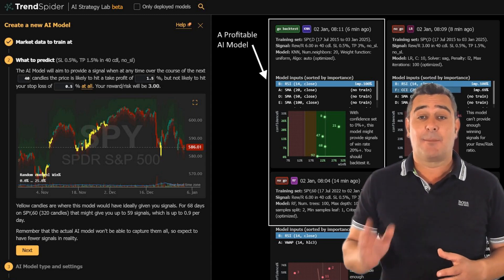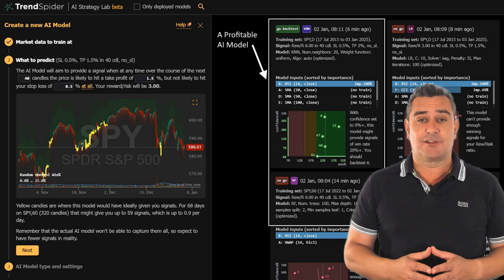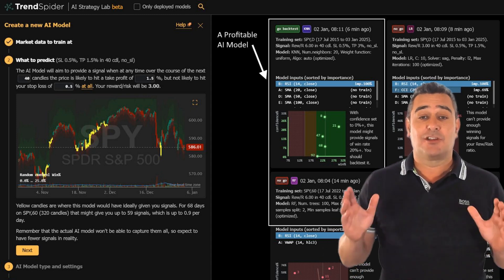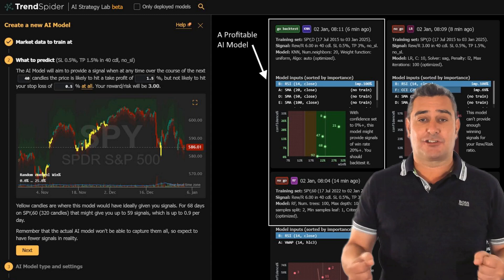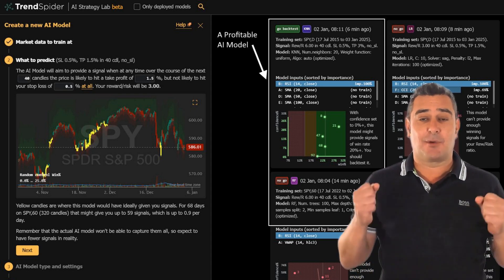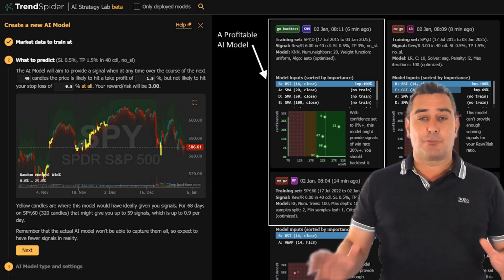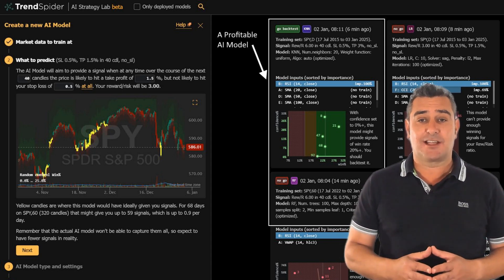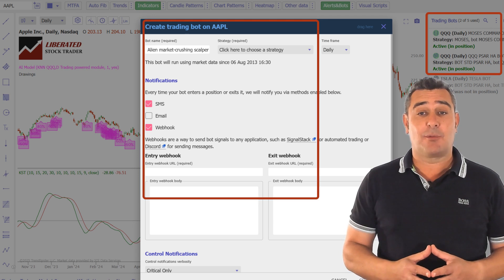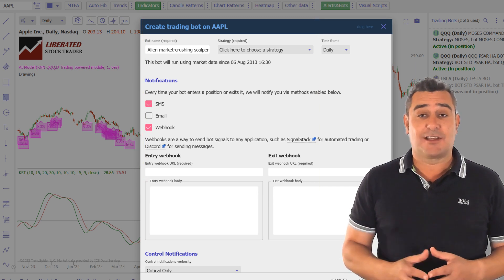The platform will backtest that strategy across years of historical data and show you detailed performance metrics. During my testing, I built a custom RSI plus EMA crossover strategy in about 10 minutes and could instantly see how it performed in bull and bear markets. You can launch and use your own AI LLMs to develop and optimise strategies — the AI will launch the strategy as an indicator and provide exact buy and sell signals based on your requirements. Every strategy it creates is completely unique for you. I created numerous trading bots to connect to my broker using webhooks and SignalStack, Trendspider's high availability trading integration platform. Honestly, it's truly mind-blowing.